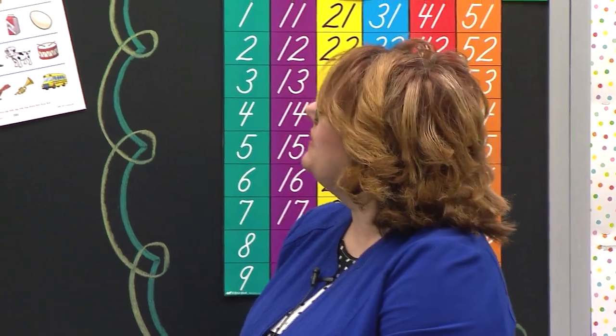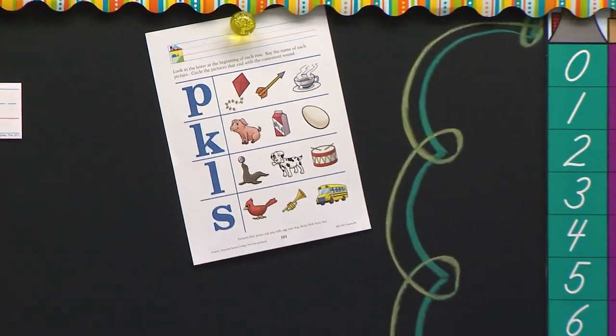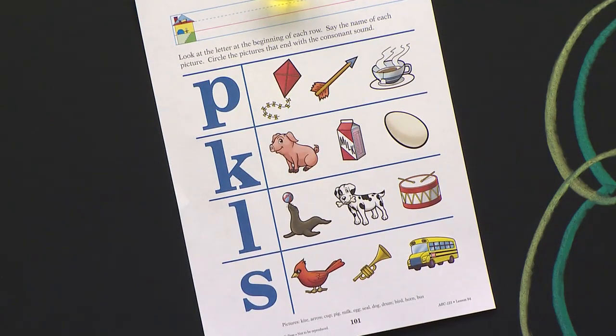We have another fun paper to do today. It says: look at the letter at the beginning of each row, say the name of each picture, and circle the pictures that end with the consonant sound. So we have to listen for the end sound, not the beginning — the end of it.